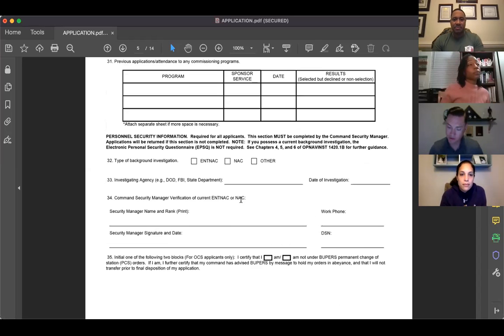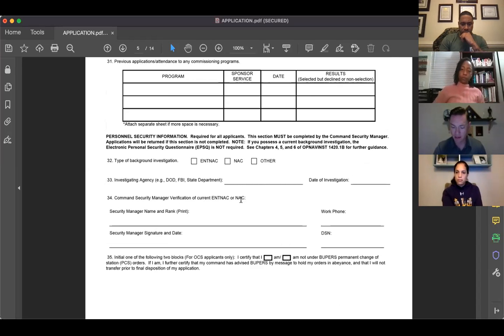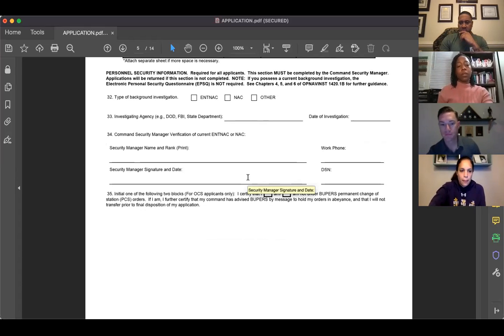Page five is pretty straightforward. Make sure years are in proper ascending or descending order. Eliminate hand-jamming wherever possible — for the security manager's portion, I typed out all the information and my security manager only had to sign. That's really all for this section; it's straightforward.